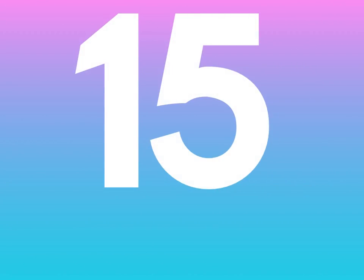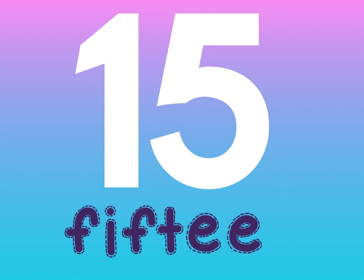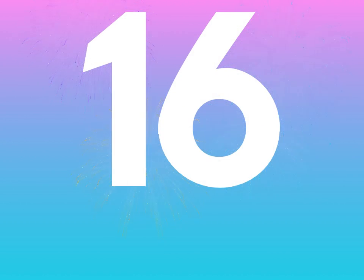Next is 15. Be careful — this number is not spelled 'fiveteen.' There is no number called 'fiveteen.' This is 15: F-I-F-T-E-E-N.